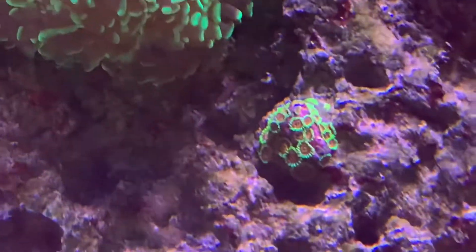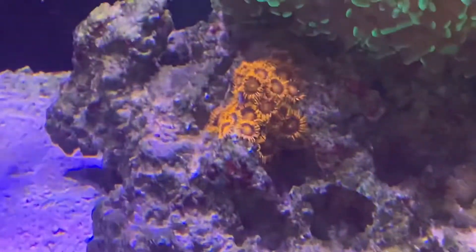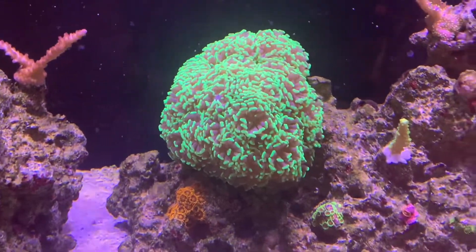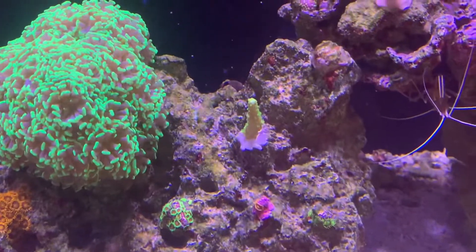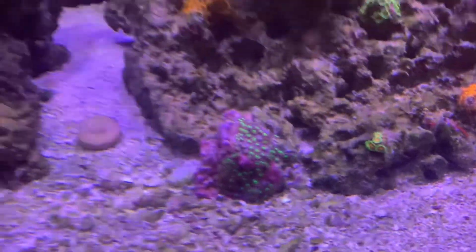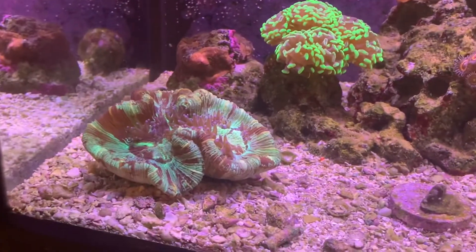Shrimp's doing good as always. Some of my zoas - the green ones right there in the middle - those never came out until recently, so that's great. These guys are crushing as always. This thing is probably like 40 heads - I don't know what I'm gonna do with it. There's the accidental frag of the green slimer doing totally good, some Rastas, some utter chaos.